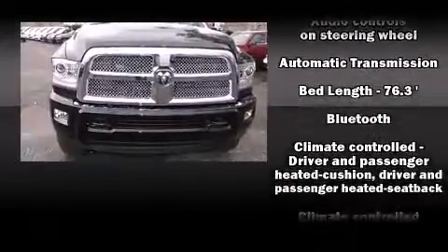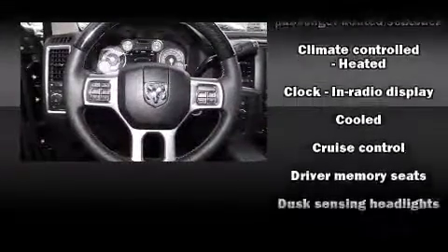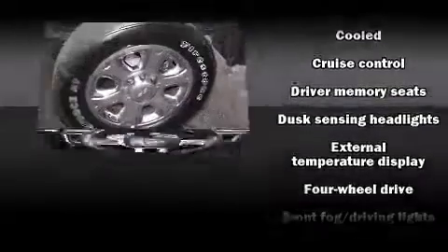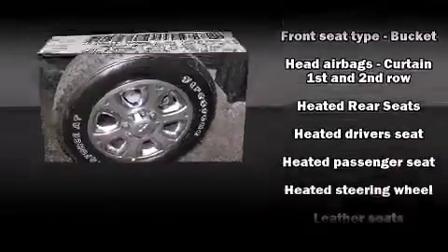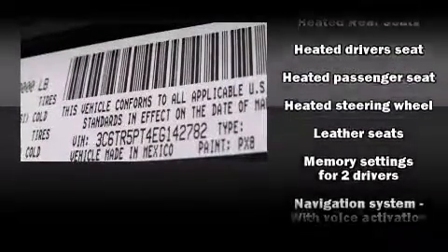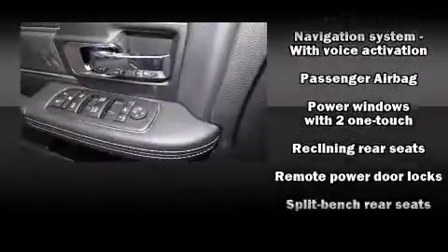Passengers are protected by various safety and security features, including a security system, an emergency communication system, and four-wheel disc brakes with ABS. Electronic stability control stands out as a technologically savvy innovation, keeping you better connected to the road.